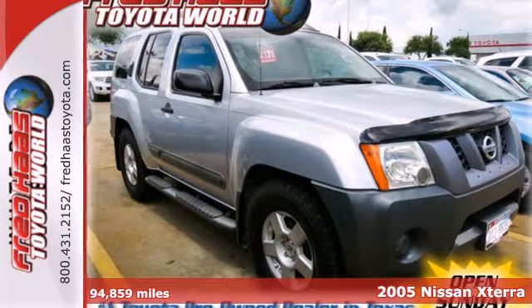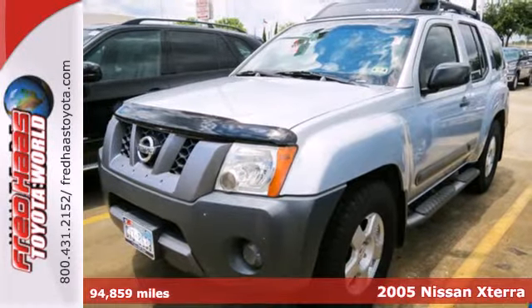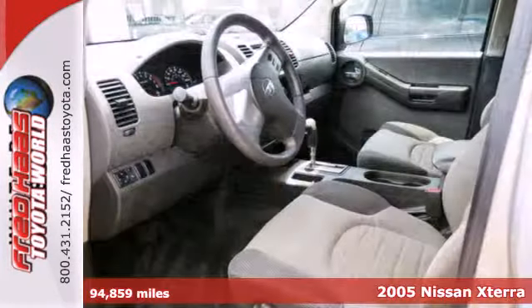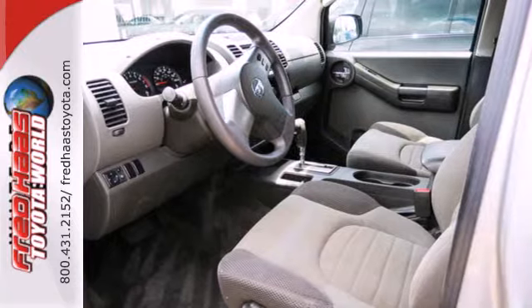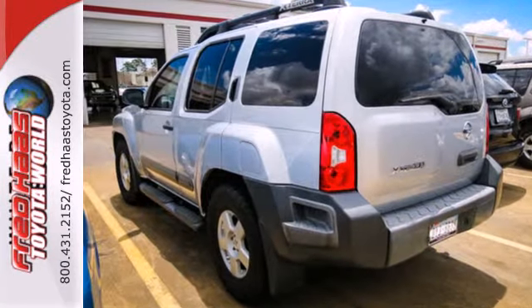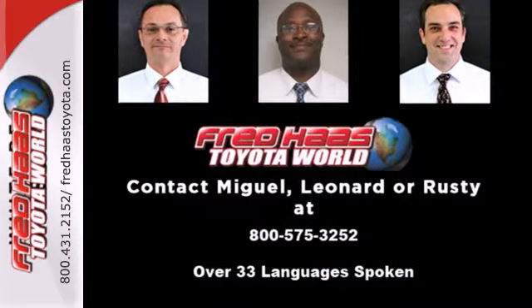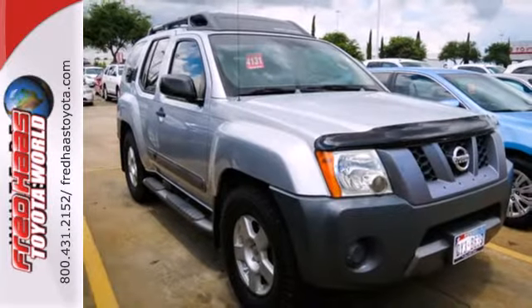It's a 2005 Nissan Xterra. Standard features include skid plates, power steering, a center console with plenty of storage, and a rear window defroster. It also comes with an awesome CD audio system. With its bold exterior styling plus new enhancements for your safety and convenience, this rugged Xterra is better than ever.